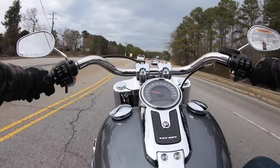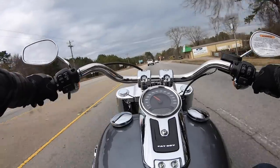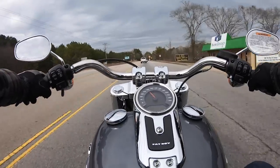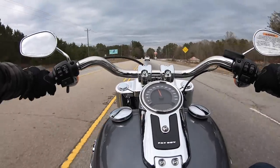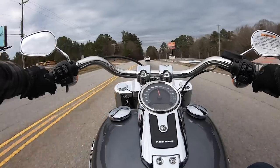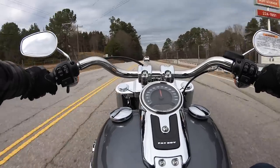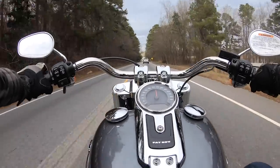I usually try to leave the bike in first and watch the mirrors the whole time at red lights — I just don't trust people to pay attention like I should. And then this right lane ends right up here. You have cars flying, trying to get around people. Man, this thing is smooth. This is a really smooth bike.